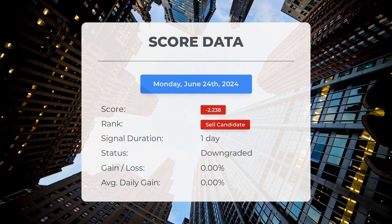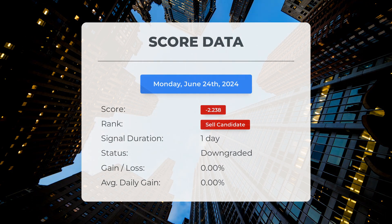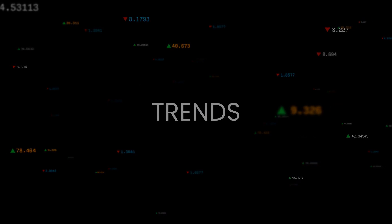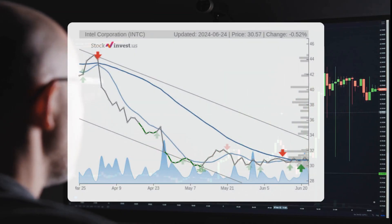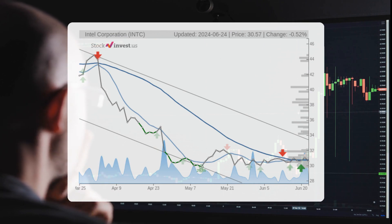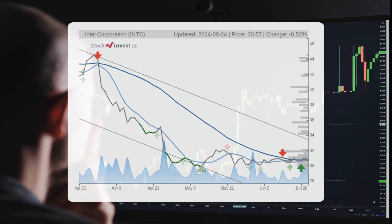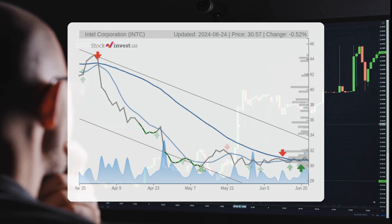Since 2024, our system has ranked Intel as a sell candidate, giving it a score of negative 2.24. Let's take a look at the stock's performance during this period. We will continue monitoring this evaluation to see how it unfolds in the coming days. The stock lies in the middle of a very wide and falling trend in the short term, indicating further decline within the trend.